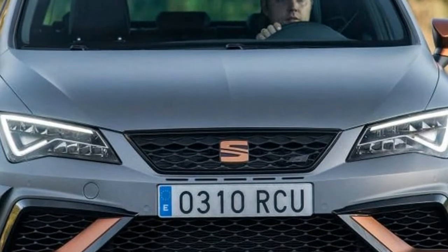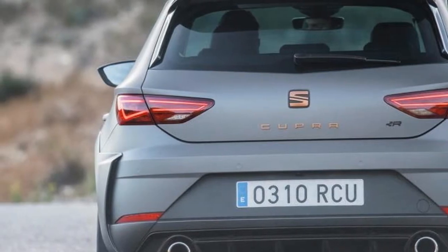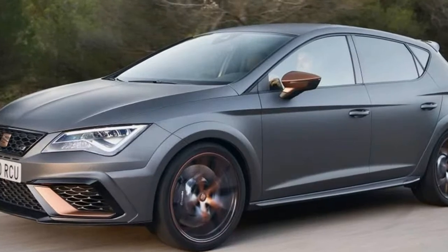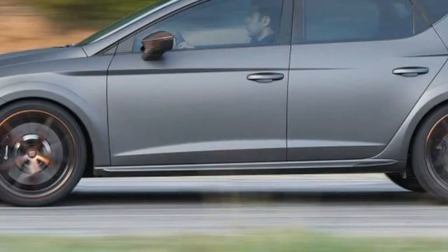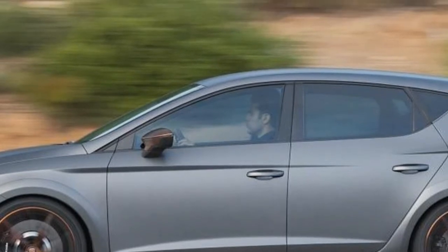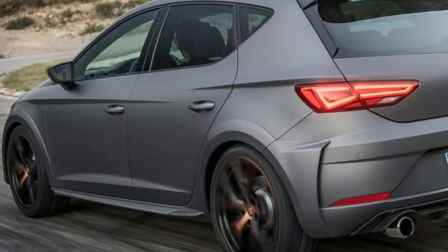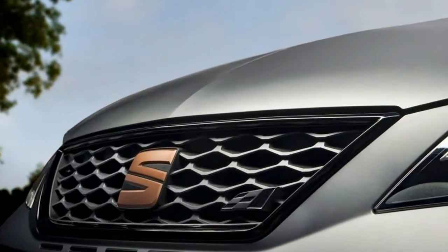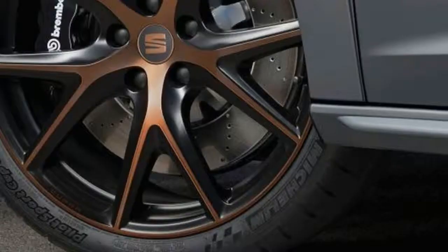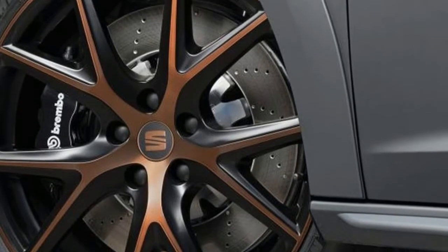Inside, there's more copper detailing on the steering wheel and dashboard, black Alcantara bucket seats, and a numbered plaque. All cars get a 10-speaker Beats stereo, dual-zone climate control, keyless entry, all-round parking sensors, and a reversing camera. Seat's winter and convenience packs are both standard, adding heated seats as well as automatic lights and wipers. The Cupra R certainly looks the part, but it's not just a cosmetic refresh.